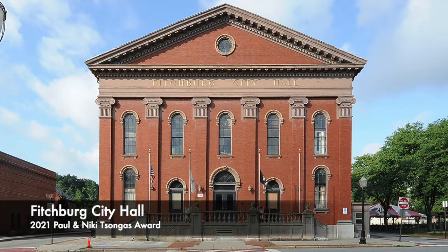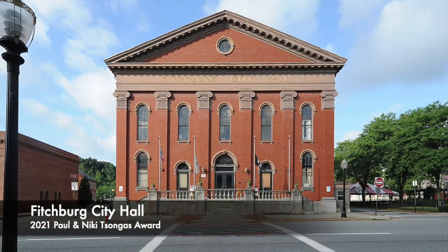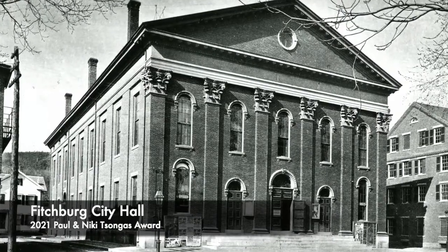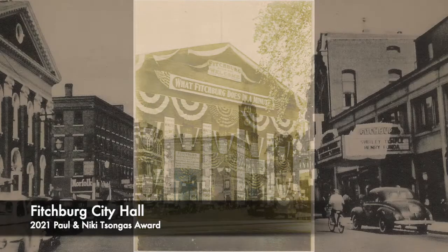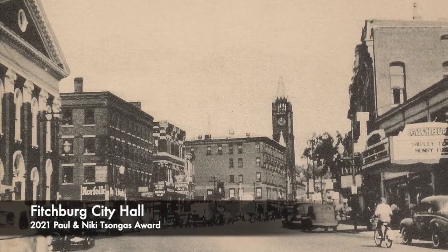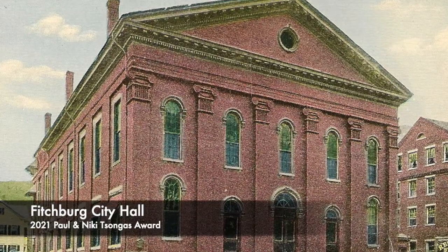The stately Greek Revival building has had a presence on Main Street since it was constructed in 1852 by Colonel Ivers Phillips, who used local craftsmen to build the civic structure. It was dedicated in January 1853 and served the city not only as a seat of government, but it also housed a post office, public library, local businesses, and the High Street Grammar School. Additions and alterations were made over the years, and the large gathering hall on the second floor was turned into offices.